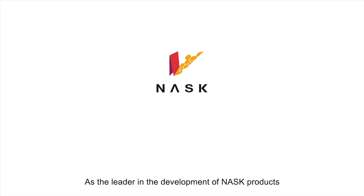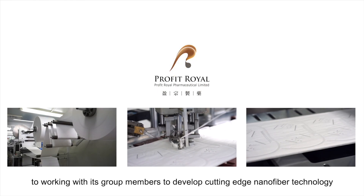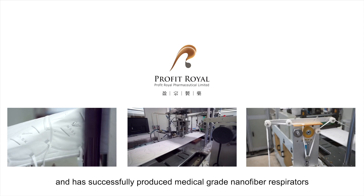As the leader in the development of NASC products, Profit Royal Pharmaceutical is committed to working with its group members to develop cutting-edge nanofibre technology and has successfully produced medical-grade nanofibre respirators.